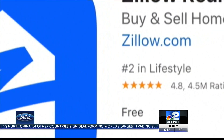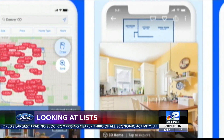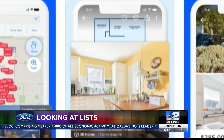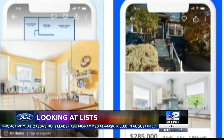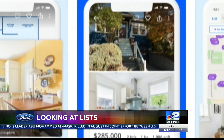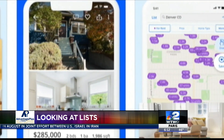Zillow tells users estimated home values, past sale prices, and more for virtually every home for sale in the country. Owners can track their estimated home value over time and receive insights into potential sale prices. For buyers, Zillow's app shows home prices by location so you can zero in on your next home. The app is free for iOS and Android.